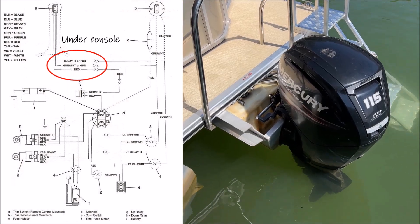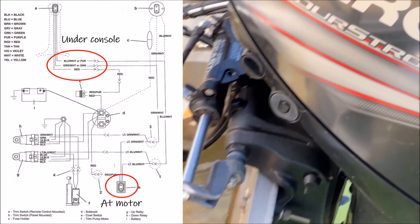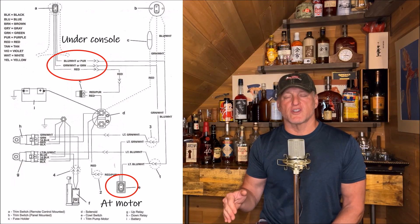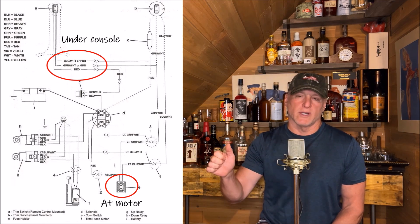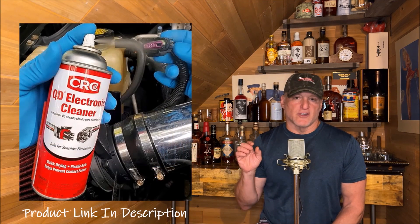What I decided to do was disconnect the electrical connector to that switch underneath the console. It's a three-wire switch. I went back to the motor where there's a switch that allows you to lower the motor to the lowest position — and it stayed in the lowered position. That told me there was an electrical problem at the throttle switch. We spent the day on the boat with no problems. We couldn't trim it up and down while moving across the lake, but it didn't prevent us from having a good time.